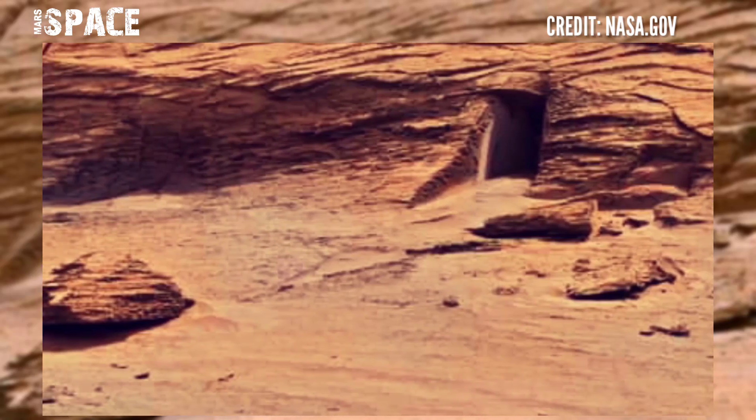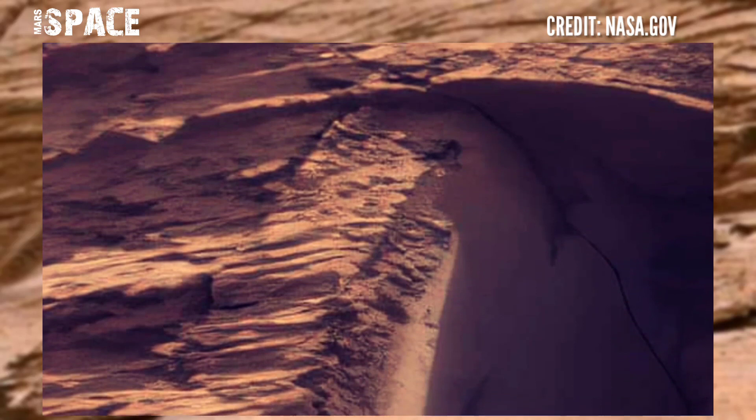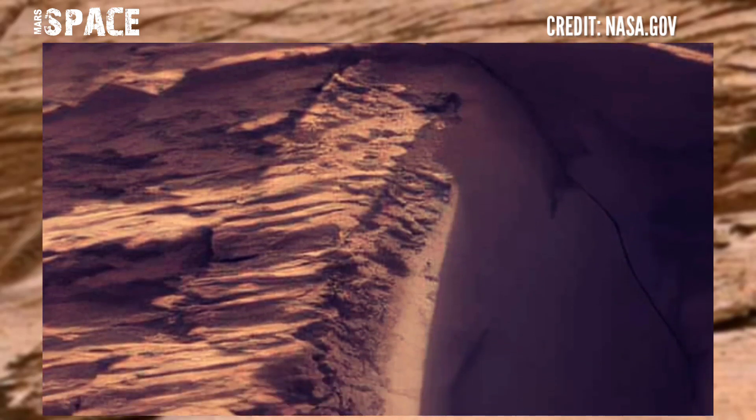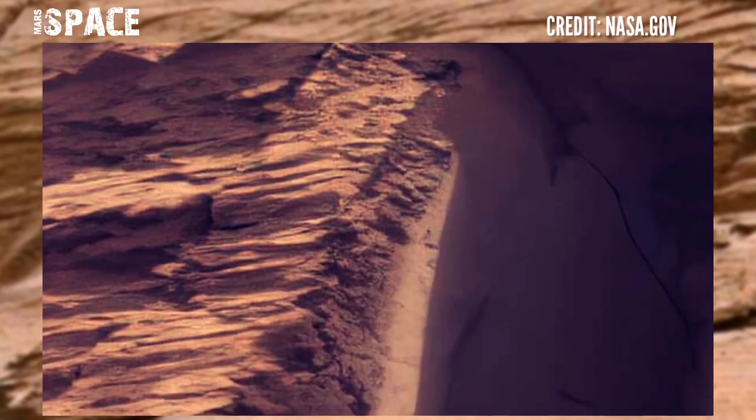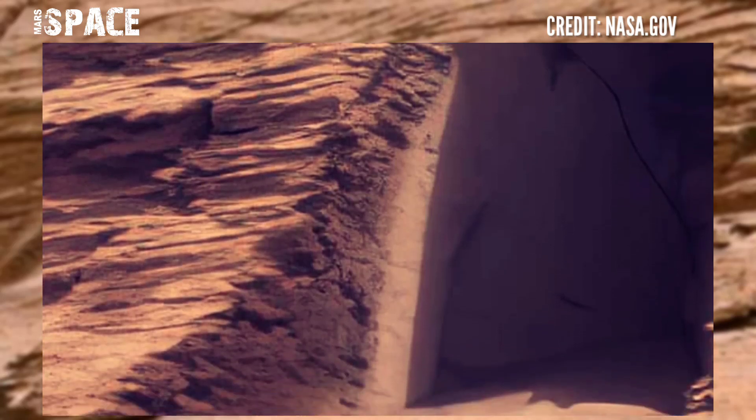Here you can see a door-shaped structure. According to me, it's not a natural formation — it looks like artificial artwork by Martians.